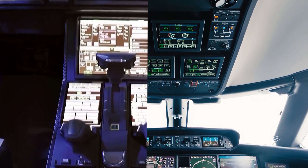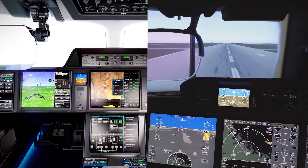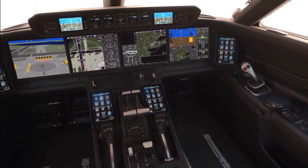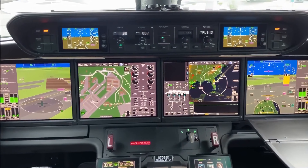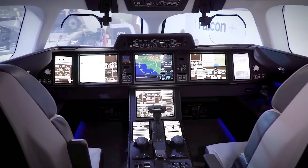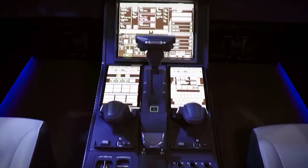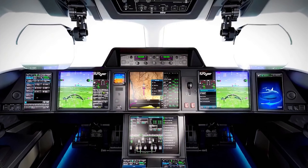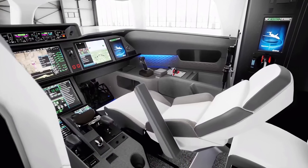In the cockpit, both jets boast advanced technology that enhances safety and efficiency. The G800's Symmetry flight deck features active control side sticks, touchscreen avionics, and enhanced vision systems, setting a new standard for pilot interface and comfort. The Falcon 10X's cockpit is equally impressive, with the Falcon Eye combined vision system providing an unprecedented level of situational awareness, allowing pilots to navigate challenging weather conditions and terrain with ease.